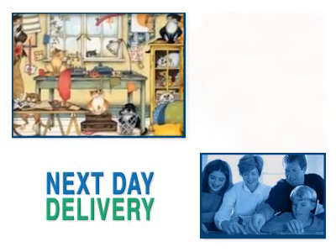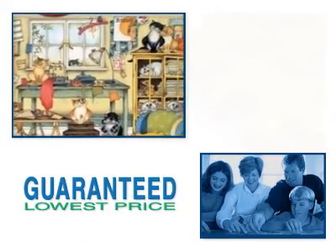Enjoy this crazy cats in the craft room puzzle from Jumbo. It's available now from alljigsawpuzzles.co.uk.